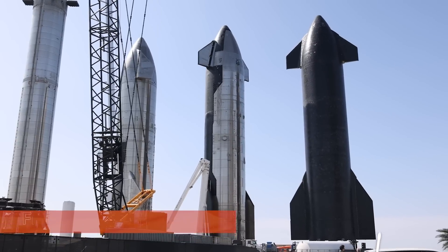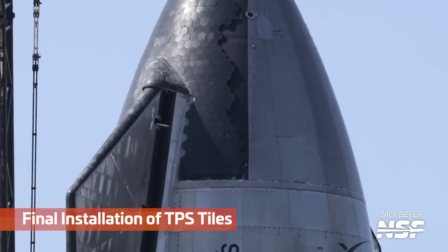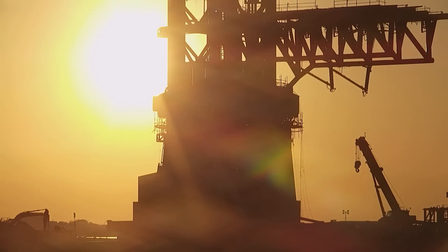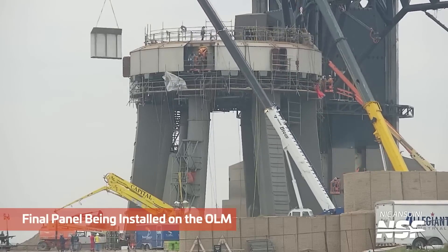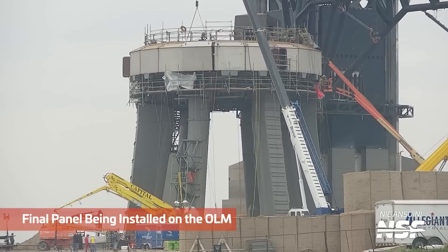Moving back to the Rocket Garden, the final thermal protection system tiles for Ship 24 were installed at the end of the week. This now means that Ship 24, from what we can tell, is fully assembled and might be ready for stacking and flight. I cannot wait to see it roll back to the launch site. Double update: while editing this video, the shielding around the orbital launch mount was completed. It's so exciting to see this milestone finally achieved.